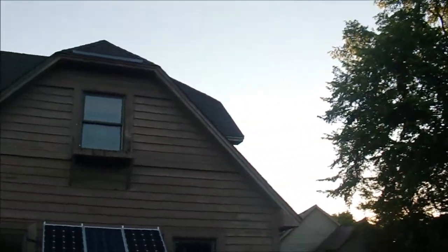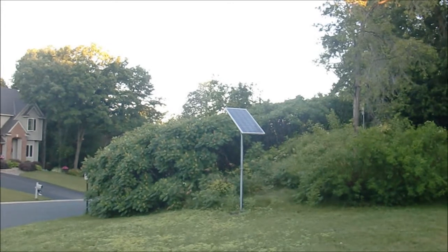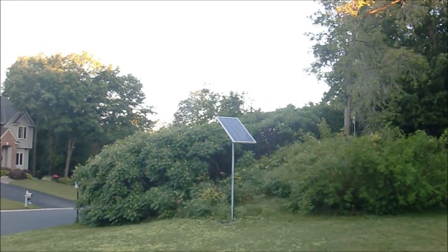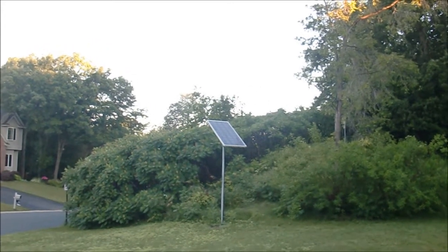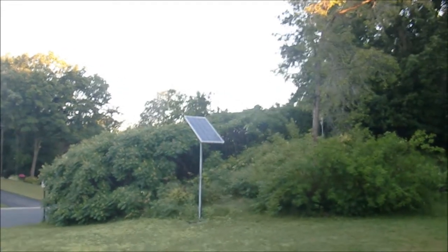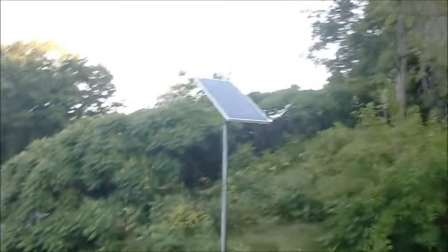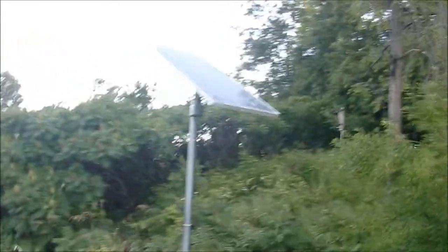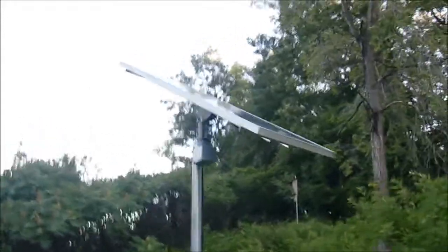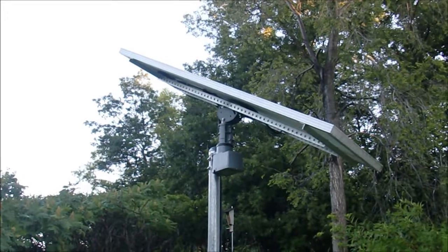That shows a pretty big advantage of having a solar tracker. If you have batteries and you need them to get recharged early in the morning after they've been running all night running things in the house, that's a big advantage of having a tracker. In my particular design, it's very simple — it just uses a rotator and a timer circuit to time it to where the sun should be in the sky.